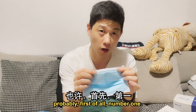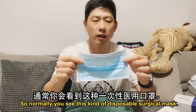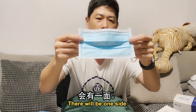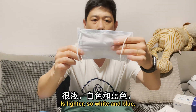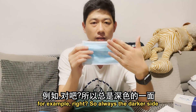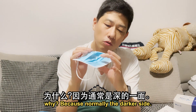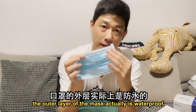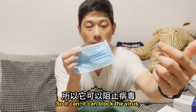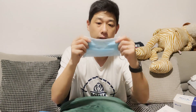First of all, which side should face your face, and which side should face outside? Normally with this kind of disposable surgical mask, one side is a little bit darker and the other side is lighter. Always the darker side faces outside, and the lighter color one goes toward your mouth. Why? Because normally the darker outer layer is actually waterproof, while the inner side is the layer that is more breathable for you, because you are going to breathe through it.